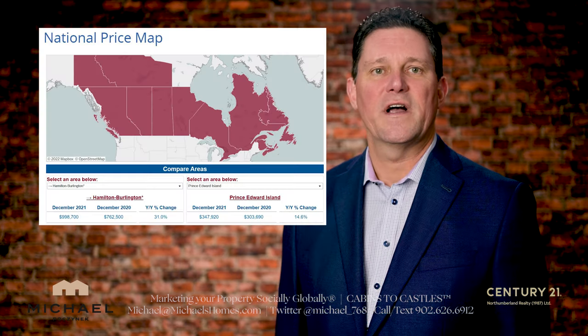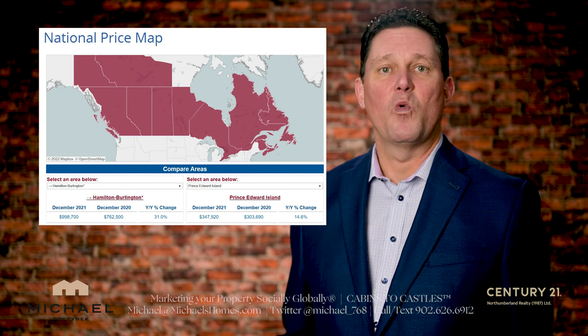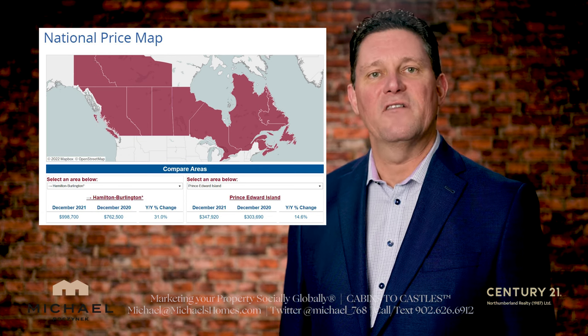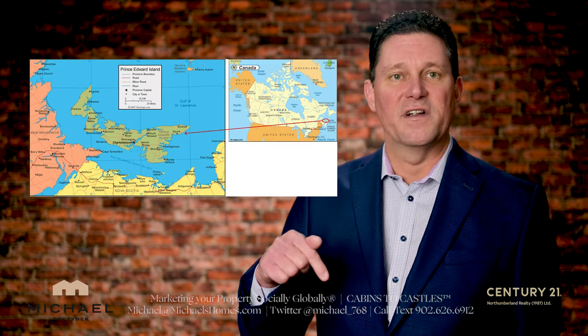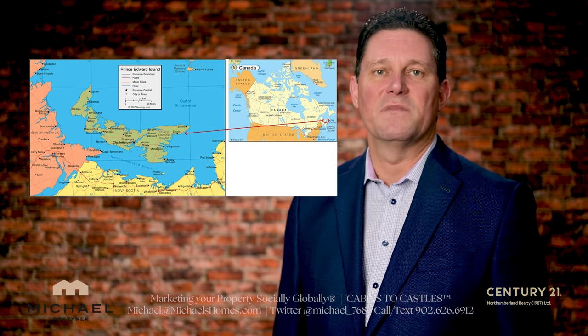There's a tool online that will allow you to compare most major centers in Canada. It works great and it will give you an idea of what houses they're selling for right across the entire country, including Prince Edward Island. I'll put a link for this tool in the description below.